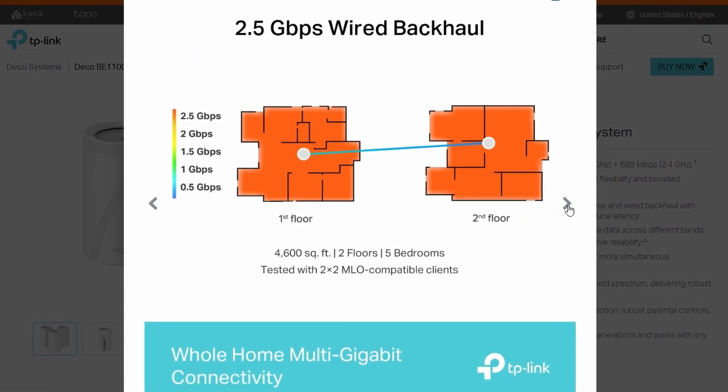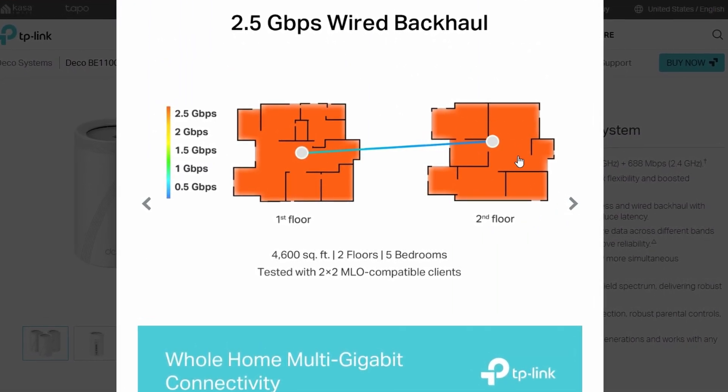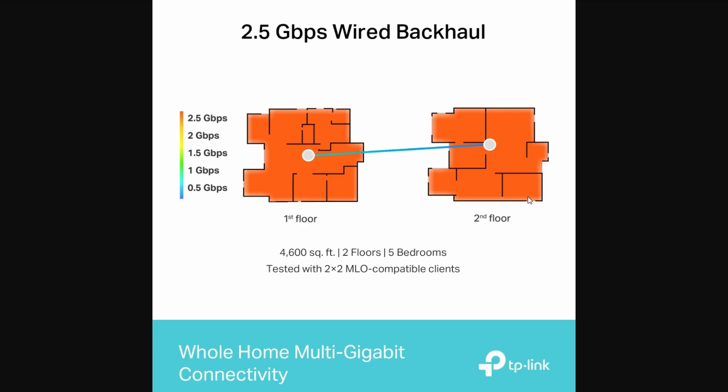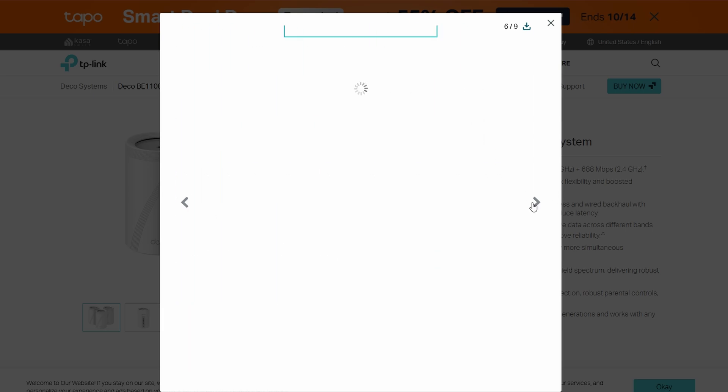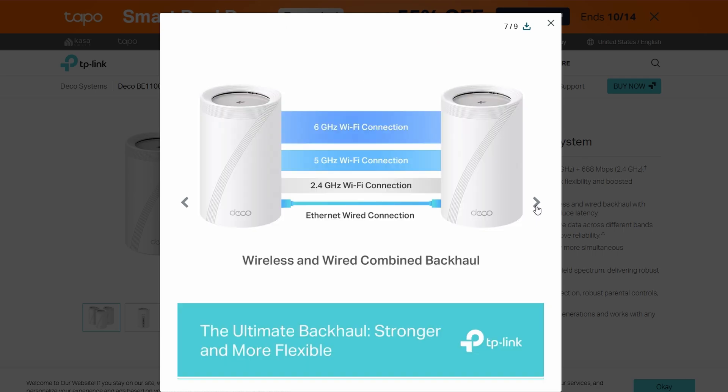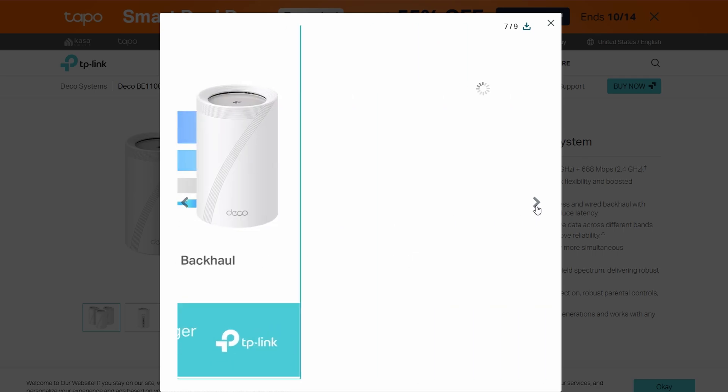Think about this — most home Wi-Fi feels slow compared to it. TP-Link basically took their older BE65 Pro units, bundled them, gave them a new name, and voila, you've got the BE11000. It's not a totally brand new gadget, but the speed is still seriously impressive.